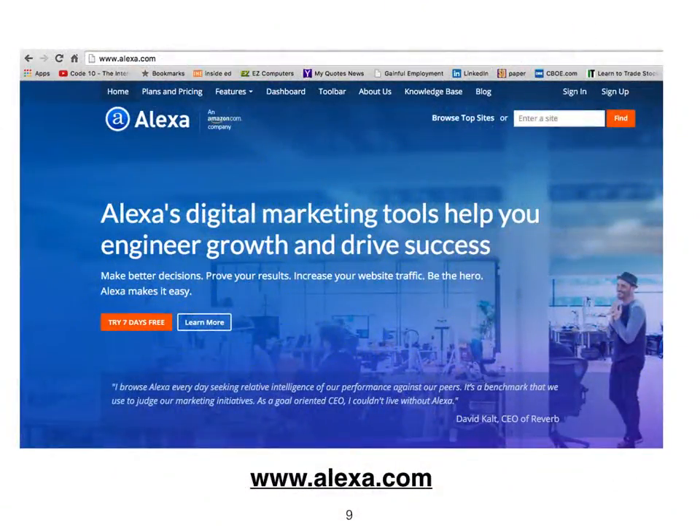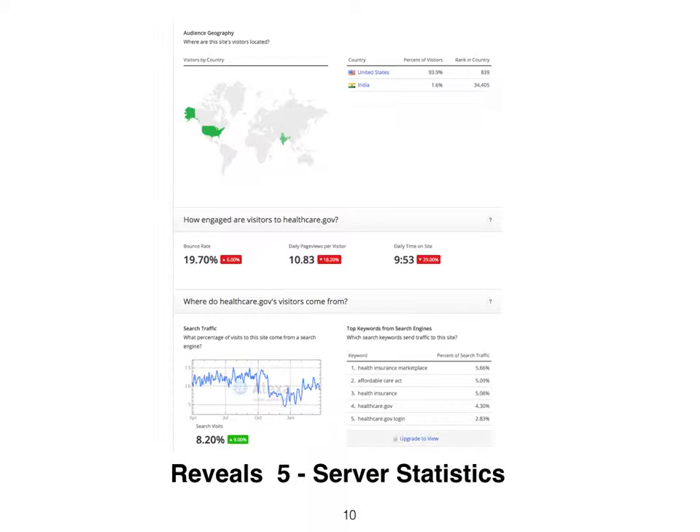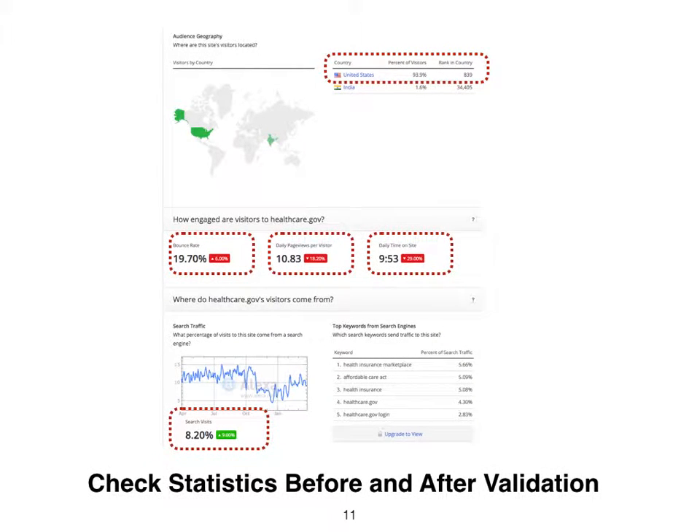Alexa.com is a free website to check server statistics. The site reveals five server statistics based on the code served. Check the bounce rates, because search engines, bots, and crawlers revisit, and client browser bounces are lost opportunities.